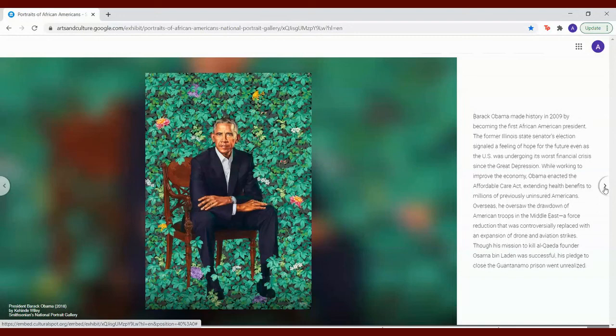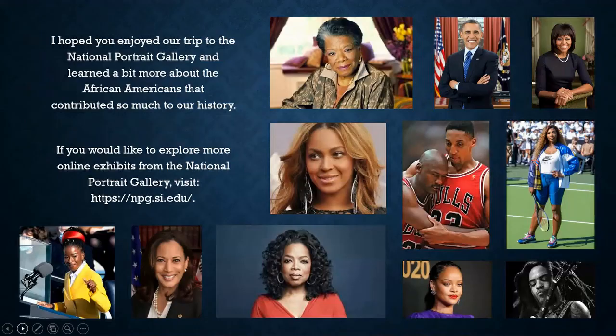I hope you enjoyed our trip to the National Portrait Gallery and learned a bit more about the African Americans that contributed so much to our history. If you would like to explore more online exhibits from the National Portrait Gallery, visit npg.si.edu. Thank you for joining me and have a great weekend.